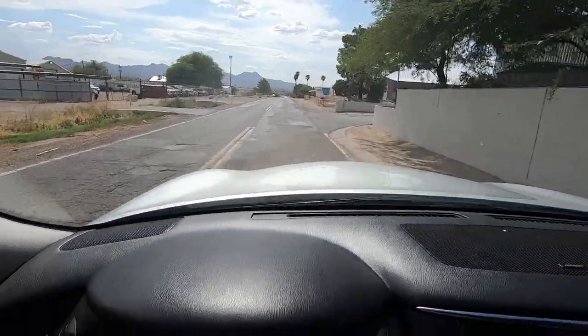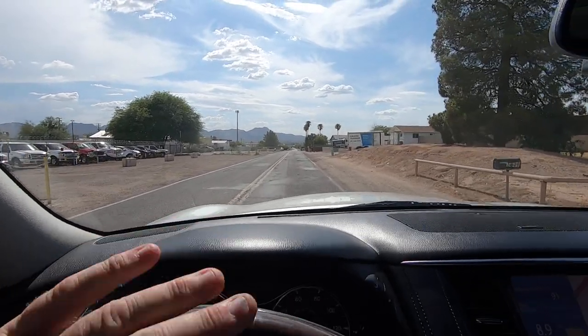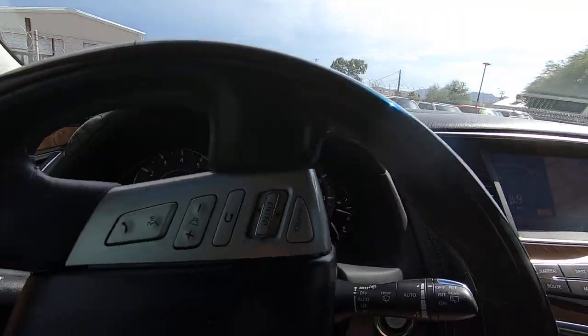See this road? Horrific — it's embarrassing. Tucson has really high taxes between state and local — about 8.8% — and that's our road. Anyway, enough about that.